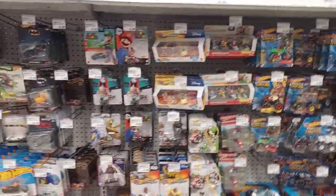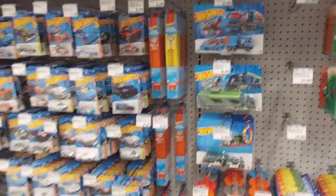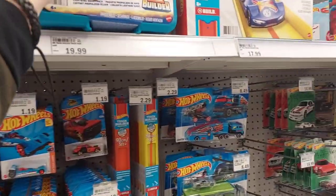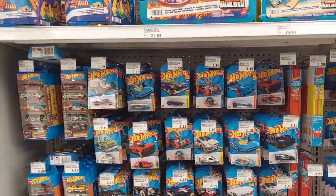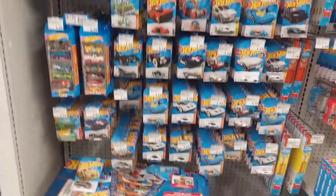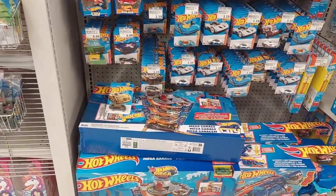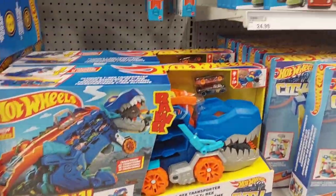Mario Karts. We got some new cities, some new Hot Wheels. I think these track builders are new. It's a cool little case. I like that. Little builders, track builders. I've been seeing these for a while but I don't know if I've seen these up here at the top. Oh, that is cool right there. What do you guys think? That's awesome.